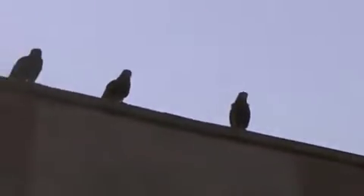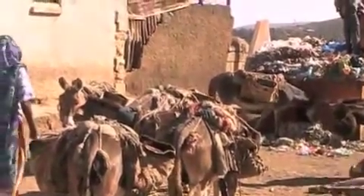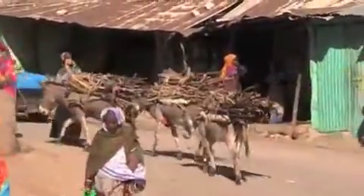This is the butchery, or butcher area. Those are all kites lined up up there, hoping they're going to get some meat. And the donkeys are wandering through the market selling wood for cooking.